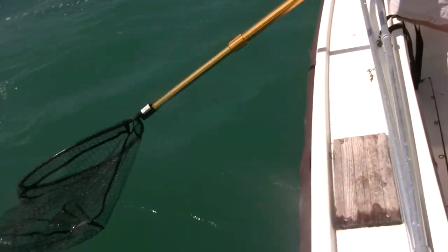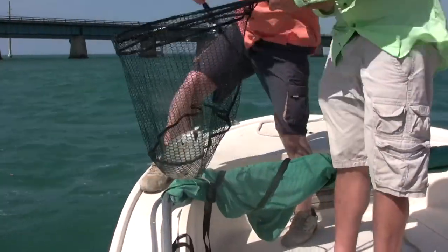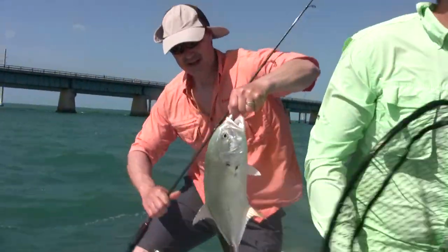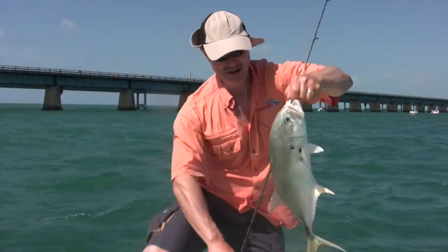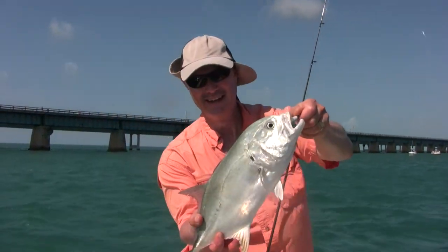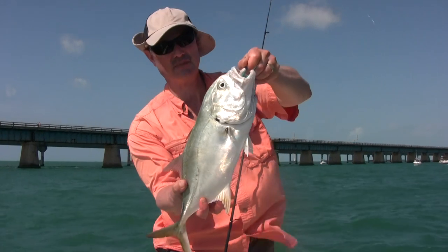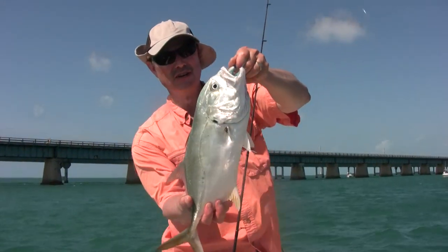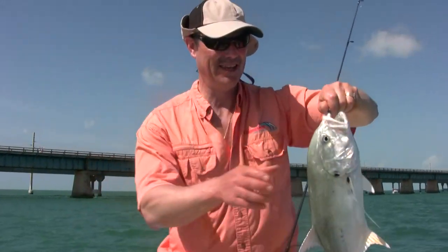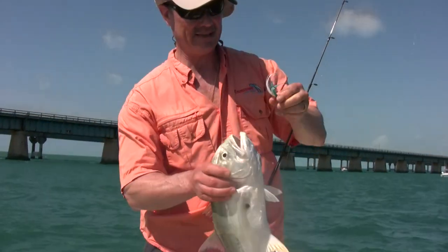Oh, it's all silver — looks like a Jack Crevalle. That's exactly what it is. Wow, what a fight on this Jack Crevalle. Look at that. There we go, folks — my very first Jack Crevalle right there. Hit like a ton of bricks, just on my big John Bucktail jig.